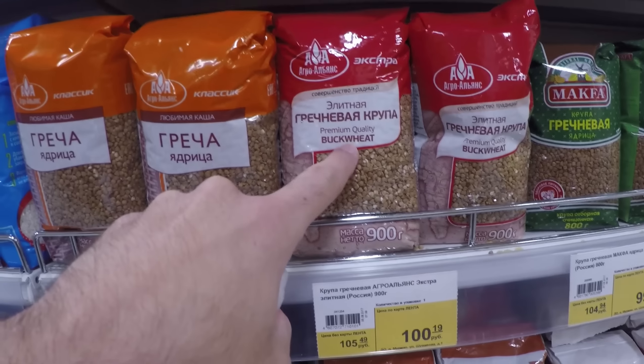This is also very important for barbecue: спички — matches. And of course, what else do you need for barbecue? Charcoal — угли.